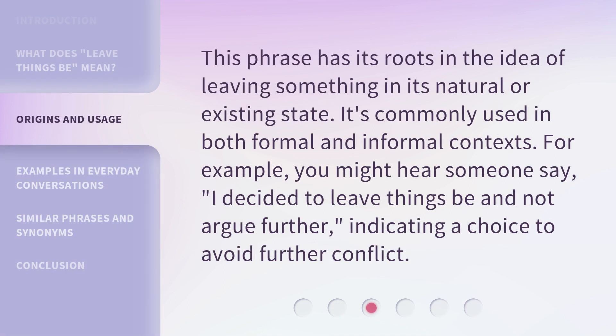This phrase has its roots in the idea of leaving something in its natural or existing state. It's commonly used in both formal and informal contexts. For example, you might hear someone say, 'I decided to leave things be and not argue further,' indicating a choice to avoid further conflict.